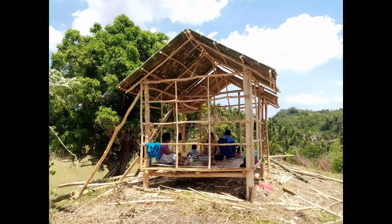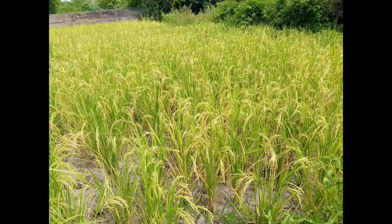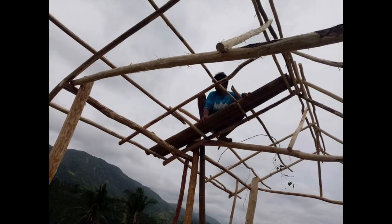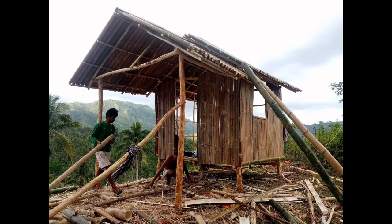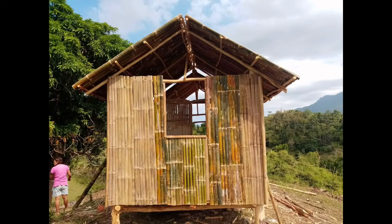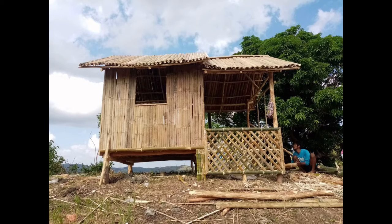There are fruit trees around like mango trees and coconut trees, and we have a bamboo house being built there. Bamboo is a resource that is plentiful in that area and it easily grows, so we chose bamboo because of that. It's environmentally friendly — when you cut it, it grows back again. That's why I chose bamboo as the material for our house.